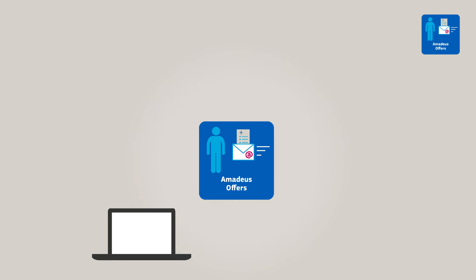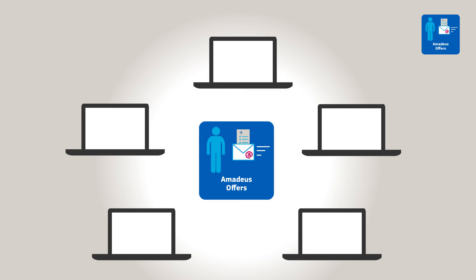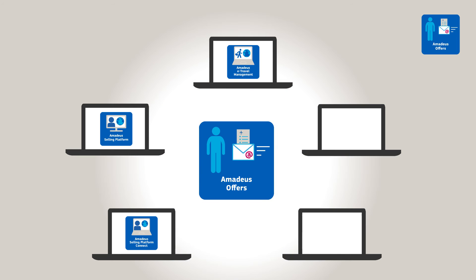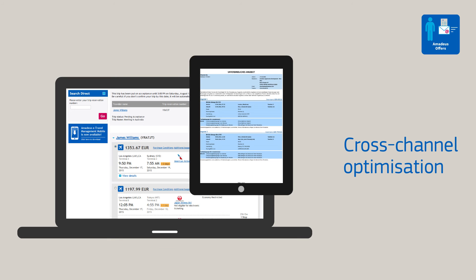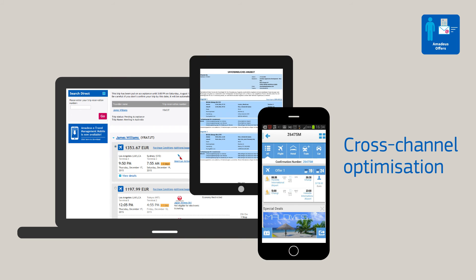Amadeus Offers is available through your preferred front office system: Amadeus Selling Platform Connect, Amadeus Selling Platform, Amadeus eTravel Management, Amadeus ePower Consolidator and Amadeus Web Services. Access to Amadeus Offers is constantly evolving to provide full cross-channel optimisation.